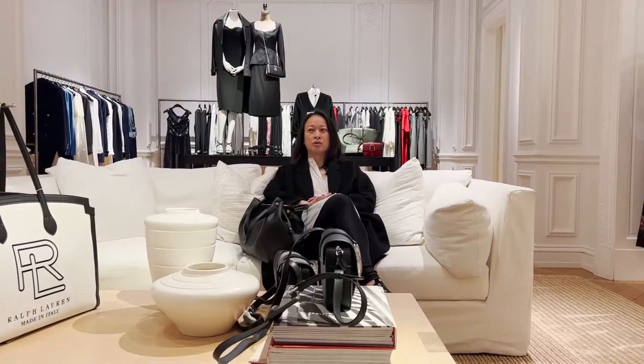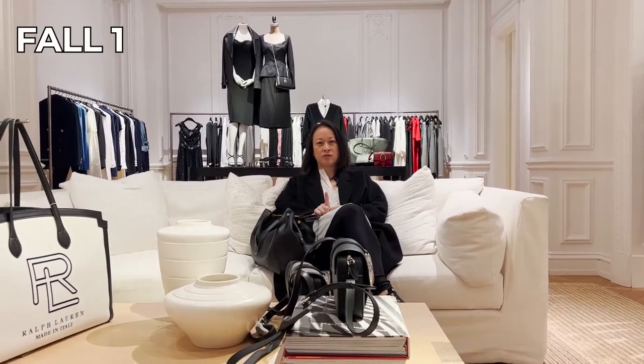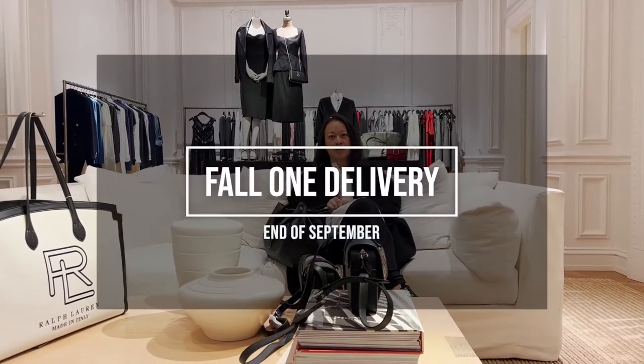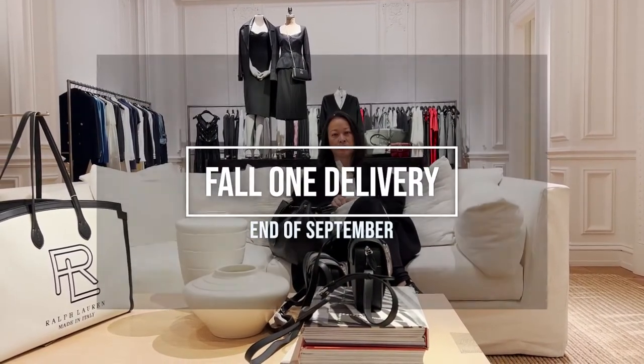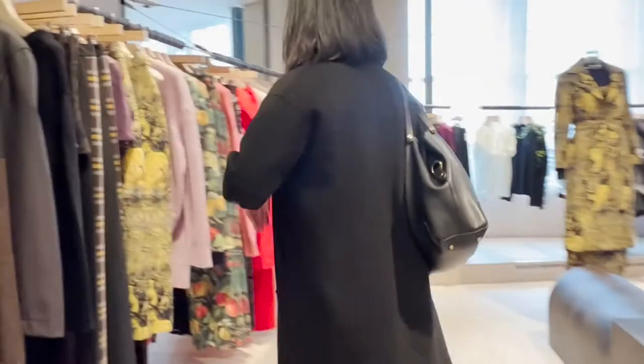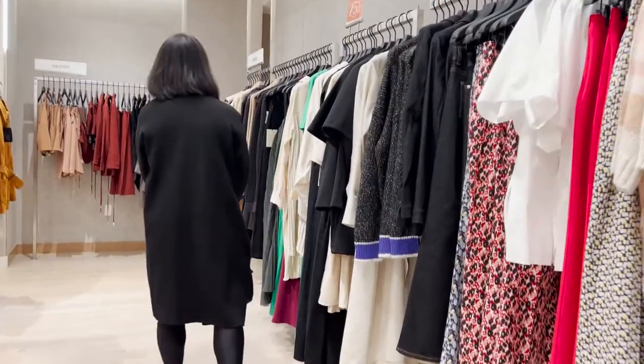We're going to go to the third floor to see what's on the selling floor for women. For those of you who want to know how fall merchandise is shipped to the store, it's broken down to three deliveries for the fall season: Fall 1, Fall 2, and Fall 3. The Fall 1 gets shipped at the end of September to the store, at which time it's on the selling floor until Fall 2 hits. If any merchandise isn't sold, then it gets put on sale.